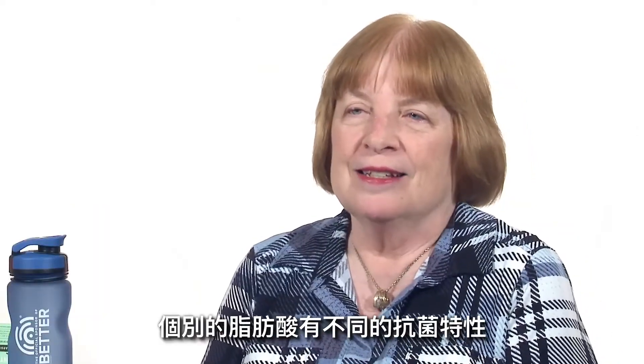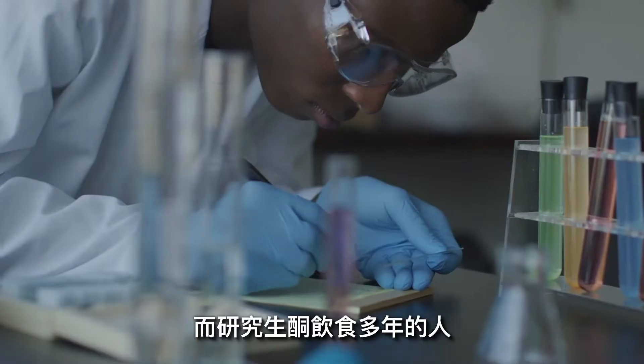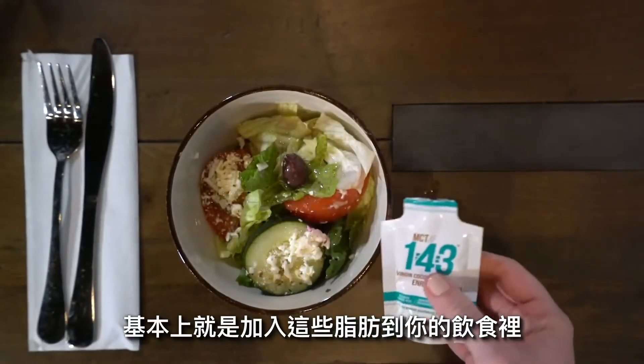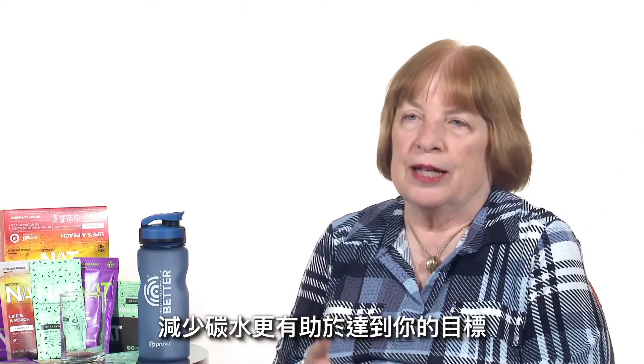Individual fatty acids have different properties, with lauric acid being antimicrobial. People who have been studying the ketogenic diet for years are now recognizing that adding this MCT fat to your diet and subtracting carbohydrates will help you get even further towards that goal.